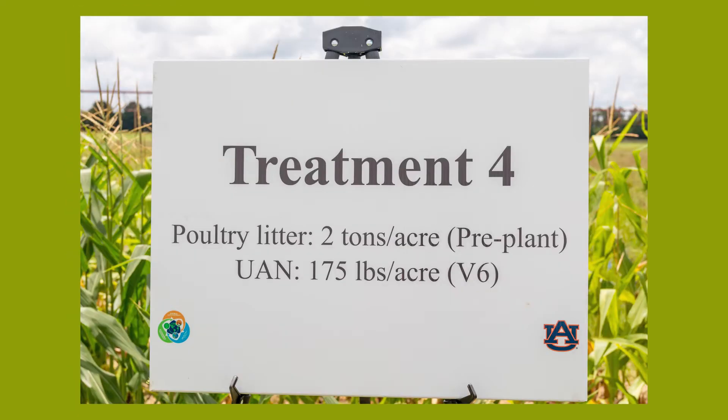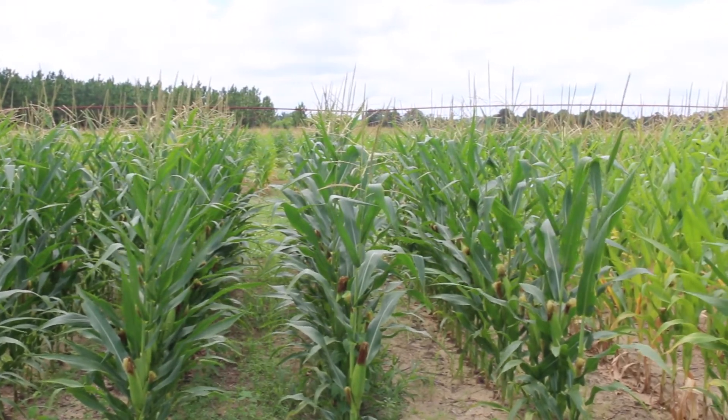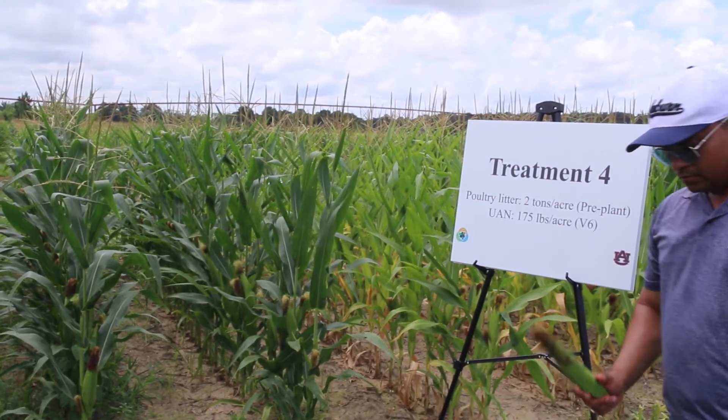Again, here we are standing in front of treatment four, where we put two tons of chicken litter as a pre-plant application and applied 175 units of nitrogen. This is what the corn looks like when we applied 175 units of nitrogen at V6 as the side-dress application.